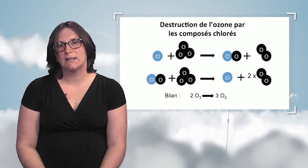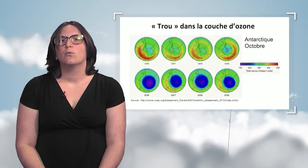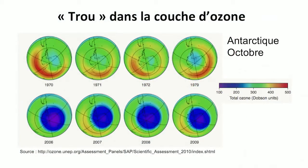For weather forecast reasons, this was observed above the South Pole in the 1980s. The maps show the total quantity of ozone in an atmospheric column during the austral spring in October above the South Pole. The quantity was divided by three, going from 300 to 100 Dobson units between the 1970s and the year 2000. The scientific community, especially researchers Molina and Roland, warned public opinion and politicians about this phenomenon threatening our planet. This is why the Montreal Protocol was signed in 1987.